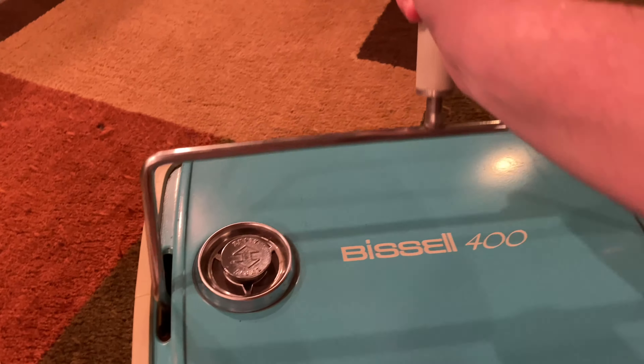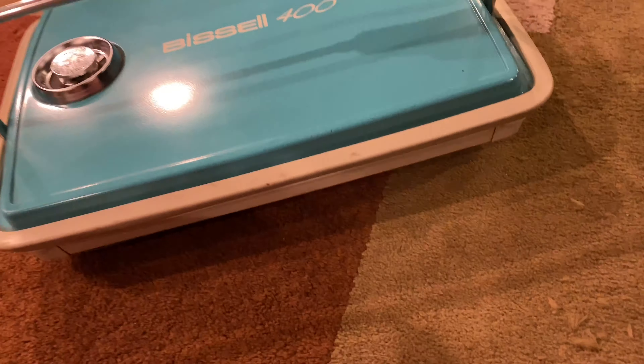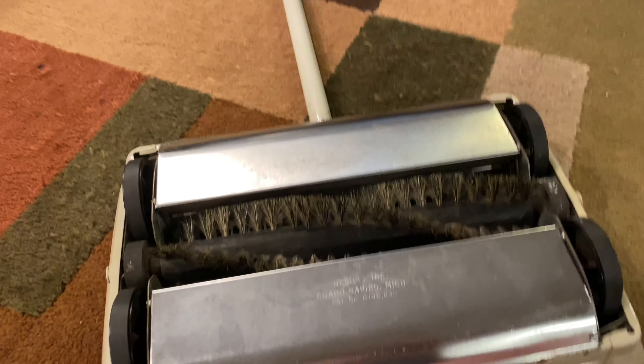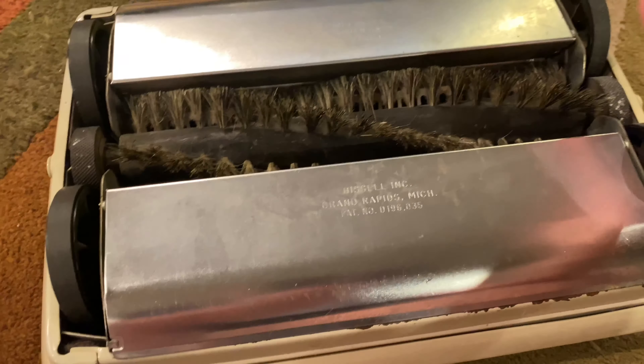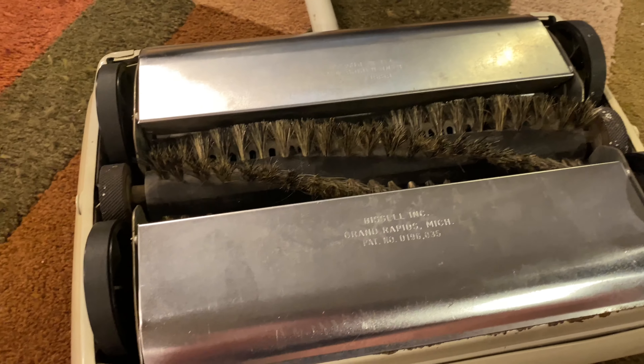The other release is for the back — you just push it back, though it's a little stiff. That's how you empty this thing. Underneath, you have just a single brush roll, but the brush roll is huge, just like the whole sweeper. It's built well and it's pretty cool.